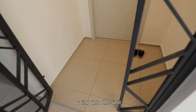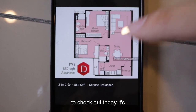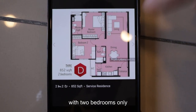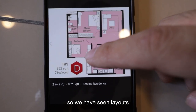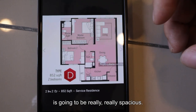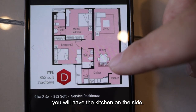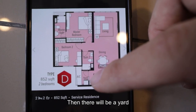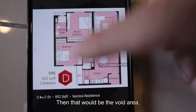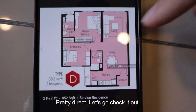Going into the unit, this will be the foyer. This is the unit we're checking out today — it's Type D, 852 square feet with 2 bedrooms only. We have seen layouts smaller than this with 3 bedrooms, so the 2 bedrooms here are going to be really, really spacious. When you come in through the door, you have the kitchen on the side, then a yard connected to the aircon ledge, then the void area, the dining and the living, which seems rather spacious.